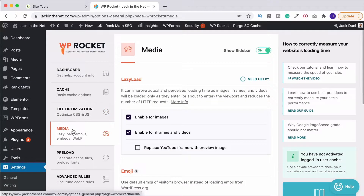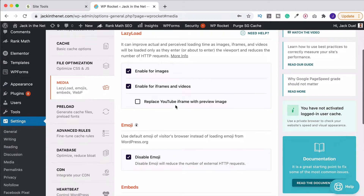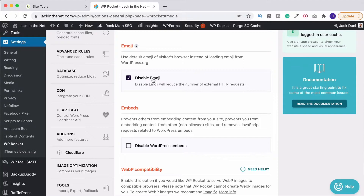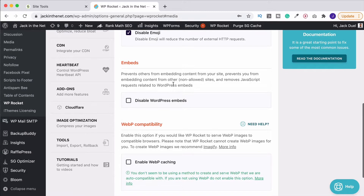Next up we've got the media tab — lazy loading. This is something I use WP Rocket for. I have it on for all images and iframes and videos. I do have some YouTube videos on my website and I don't replace them with a preview image — I like to have the main video loading, but it will speed up a bit more if you have this on. I do also disable emojis because they can slow things down as well. And if you don't want people to embed any of your content or vice versa then you can turn this off as well.